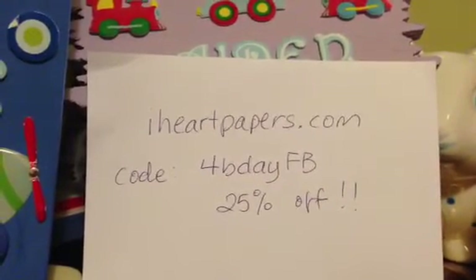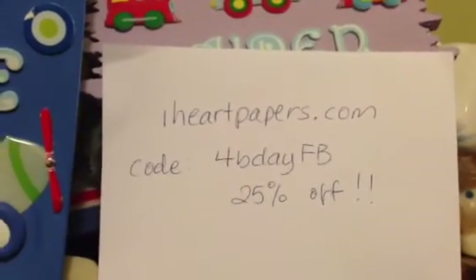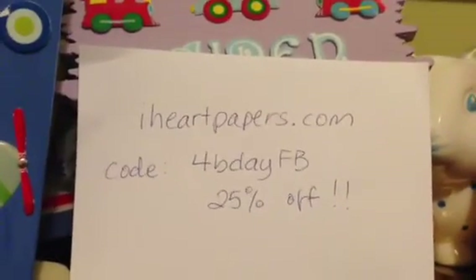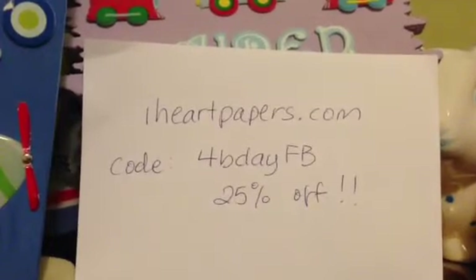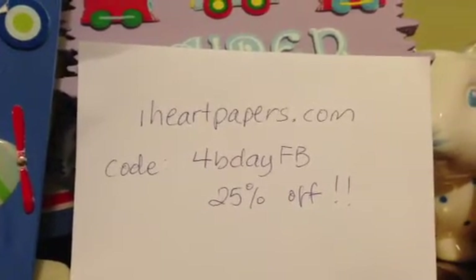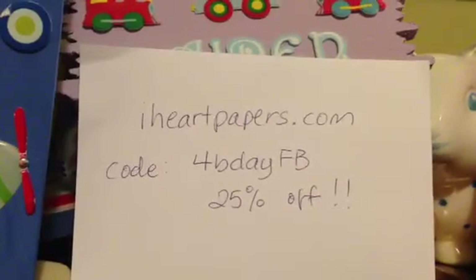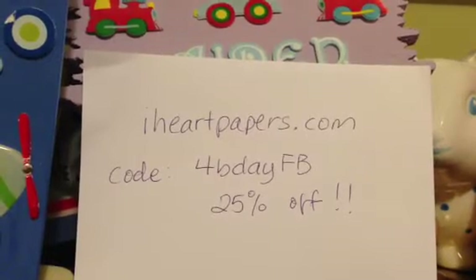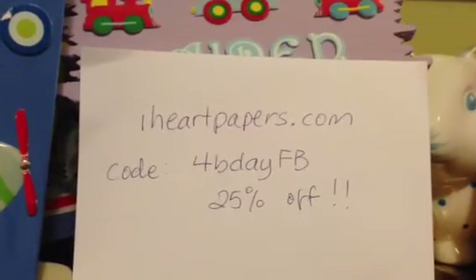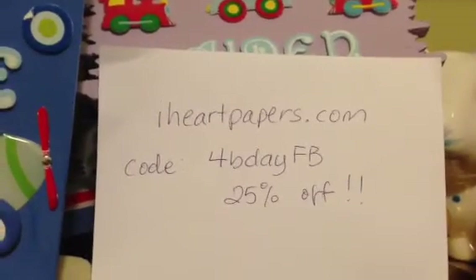Hey guys, it's Judy, and I'm actually getting Aiden ready for his bath, but I just wanted to let you know of the super coupon code that I have for iheartpapers.com. They have 25% off today. The code is 4BDay — capital F, capital B — and it is because they're celebrating their 4th birthday, and FB is the Facebook code.